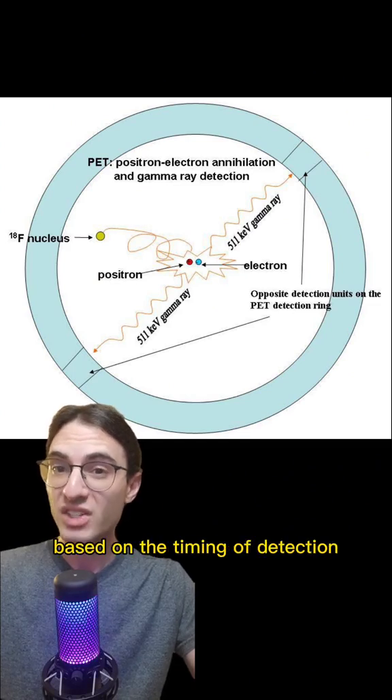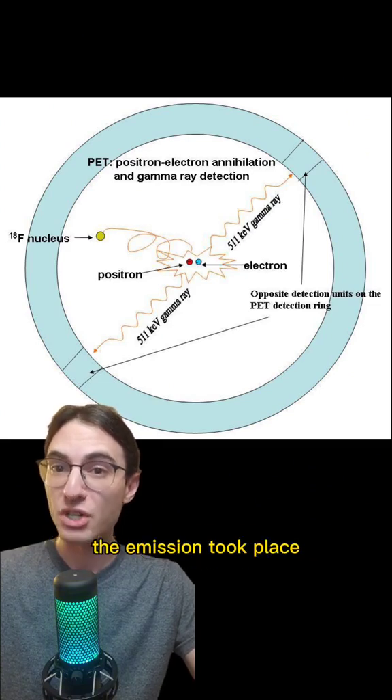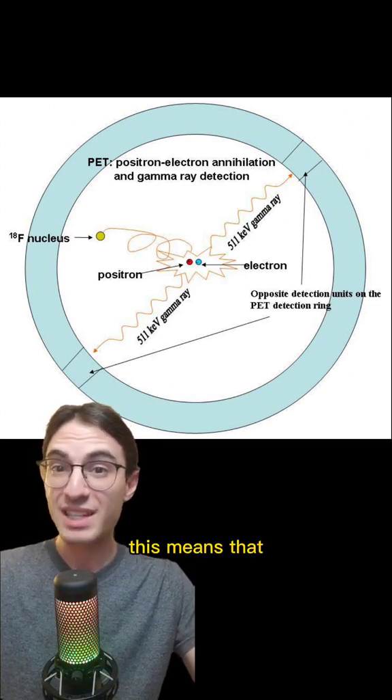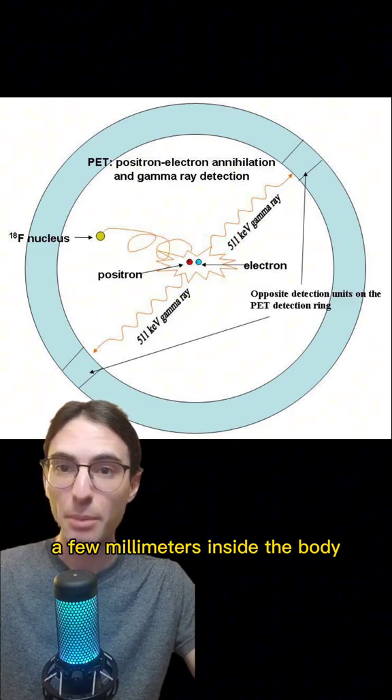And furthermore, based on the timing of detection, the scanner can determine where along that line the emission took place. This means that, with sufficiently high resolution scanners, a single annihilation event can be localized within a few millimeters inside the body.